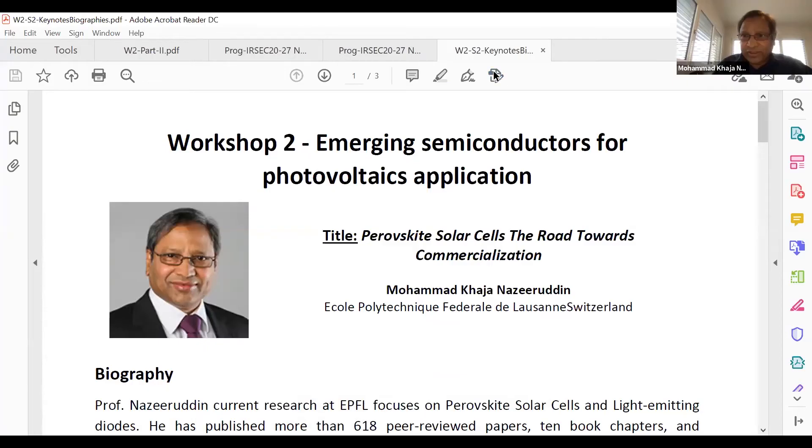Thank you, Professor Ahmed, for your kind introduction. First of all, I would like to thank the organizers for putting together such a nice online conference during such a difficult period, and the workshop organizers, Professor Ahmed, for inviting me and giving me this opportunity to share our data.